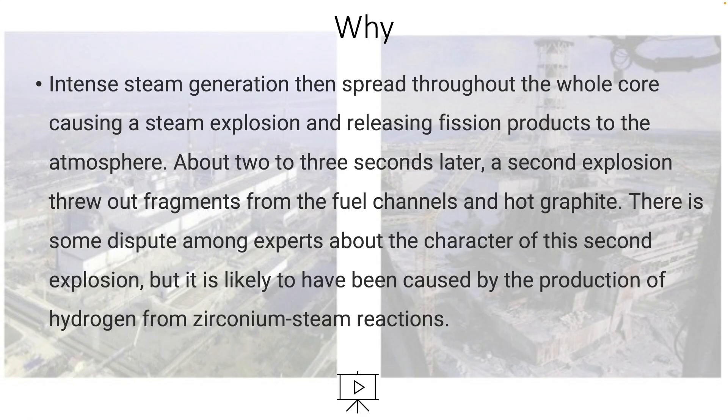Continuing with the why: intense steam generation spread throughout the whole core, causing a steam explosion — that was the first explosion, number one. This released fission products to the atmosphere, like xenon gas.